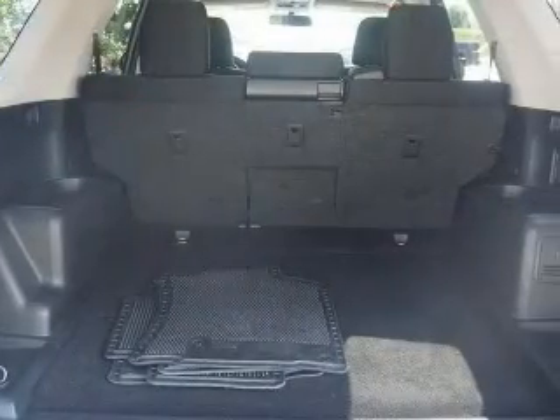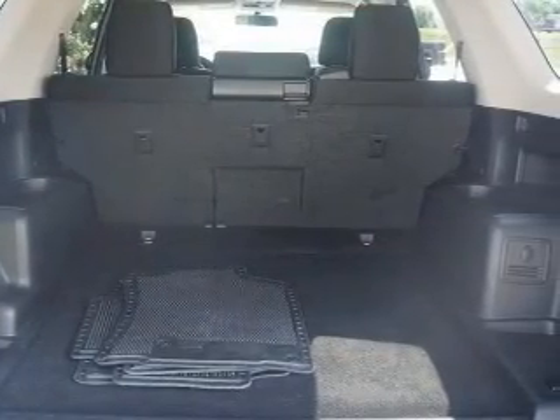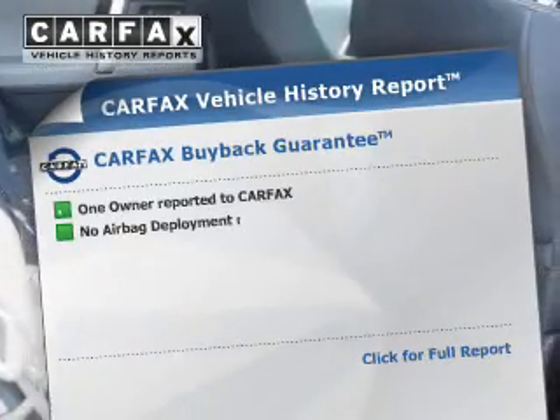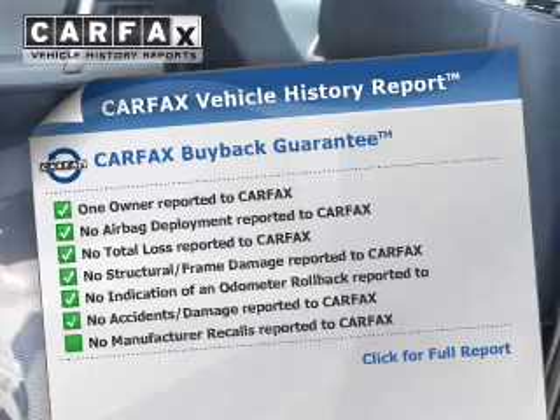Additional safety features include low tire pressure warning, front ventilated disc brakes, daytime running lights, and anti-lock brakes. Rest easy knowing this vehicle comes with a Carfax Vehicle History Report from Carfax,